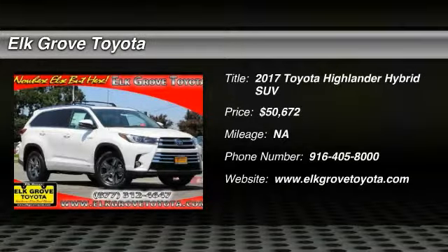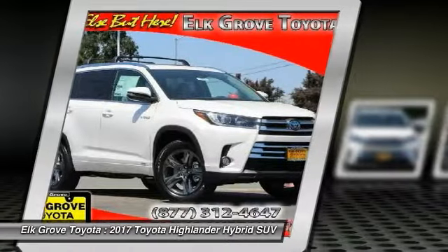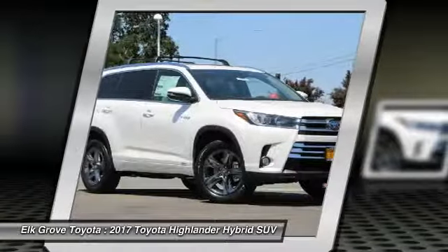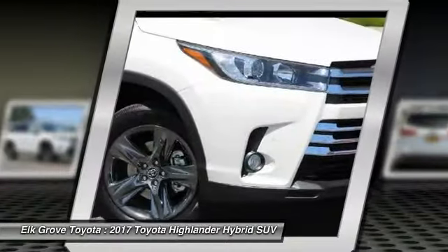2017 Highlander Hybrid. The Highlander Hybrid is equipped with a standard 3.3 liter V6, 270 horsepower hybrid engine that achieves 27 miles per gallon in the city and 25 miles per gallon on the highway.